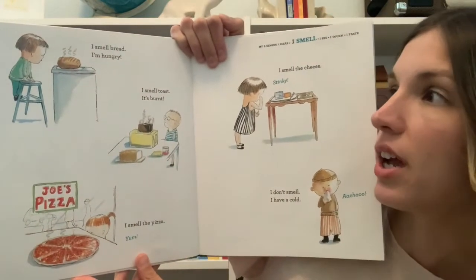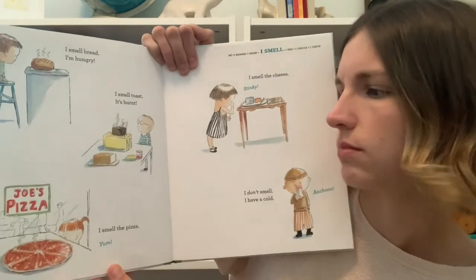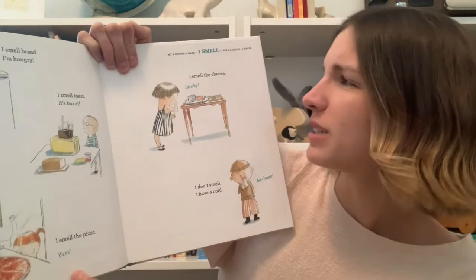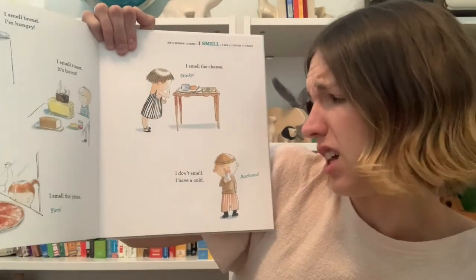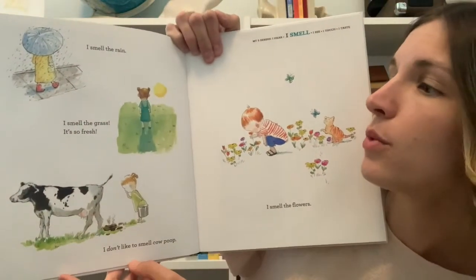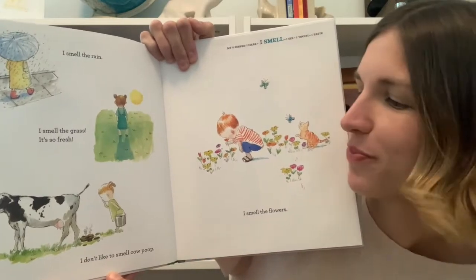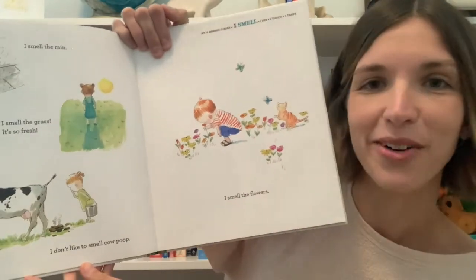I smell bread, I'm hungry. I smell toast — it's burnt. I smell the pizza — yum. I smell the cheese — stinky. I don't smell, I have a cold — achoo! I smell the rain. I smell the grass, it's so fresh. I don't like to smell cow poop. I smell the flowers.